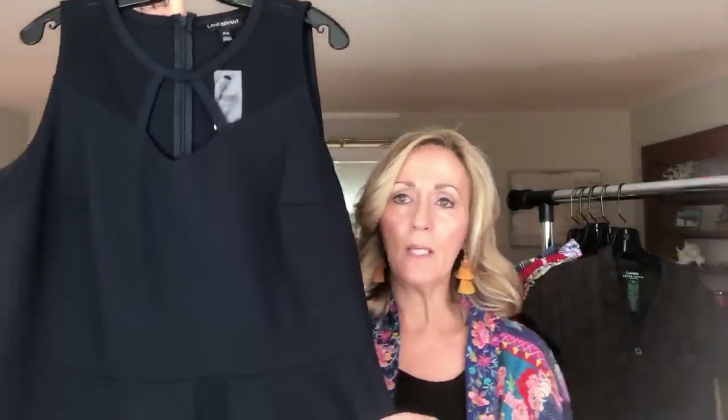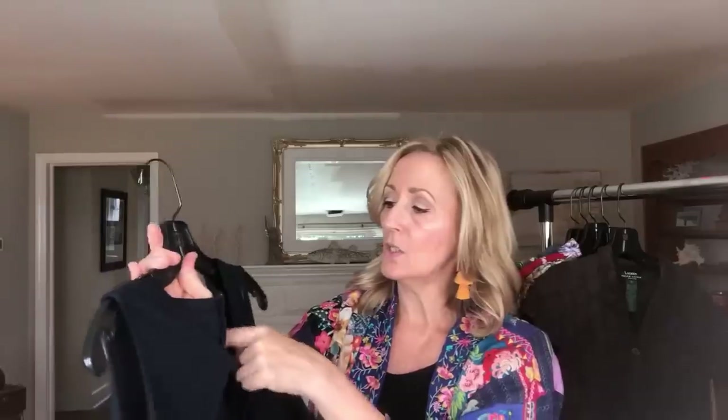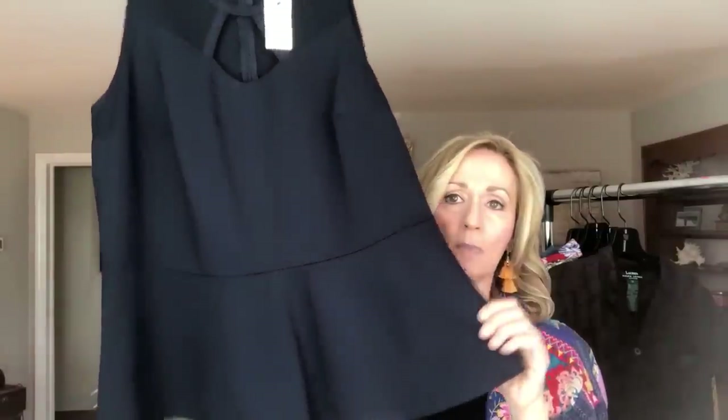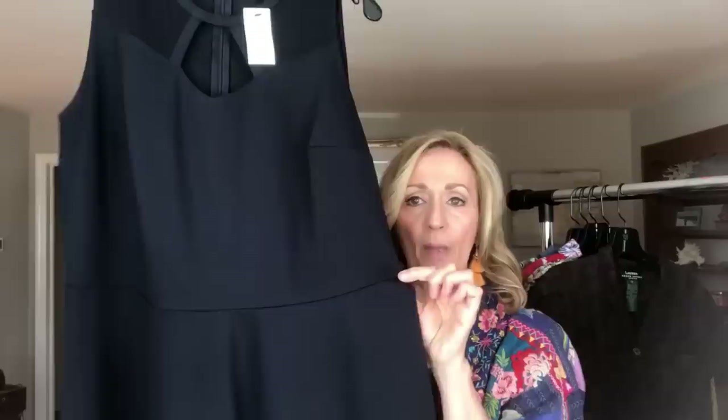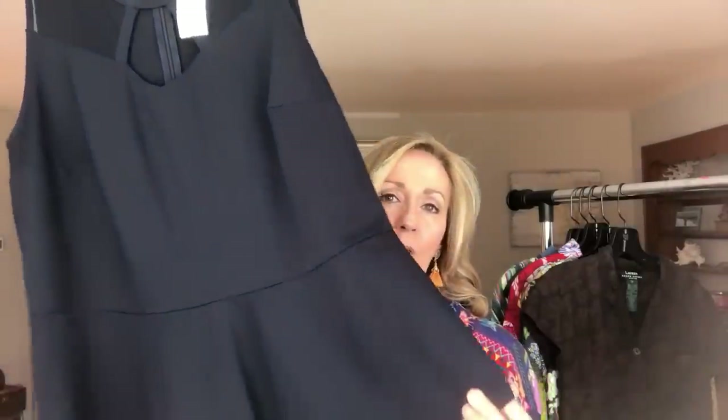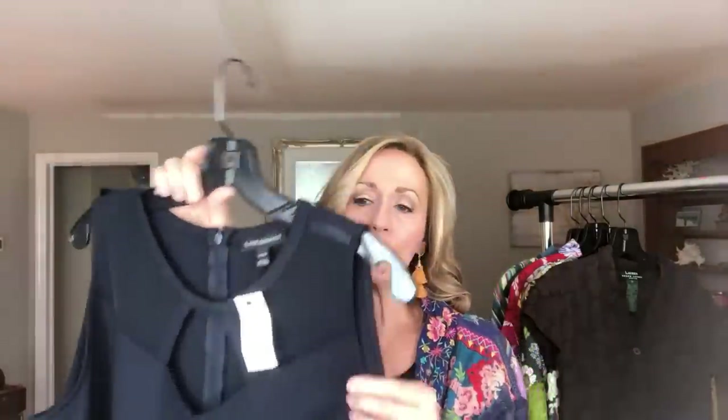This next item is Lane Bryant. It's new with tags, size 14-16. The reason I picked this up is because it was new with tags, but it has a peplum bottom. I love a peplum bottom — it looks so pretty when you wear it with slim pants like a cigarette leg and then a peplum with cute little sandals. It's navy blue, and that's why I picked this up — because of the peplum.